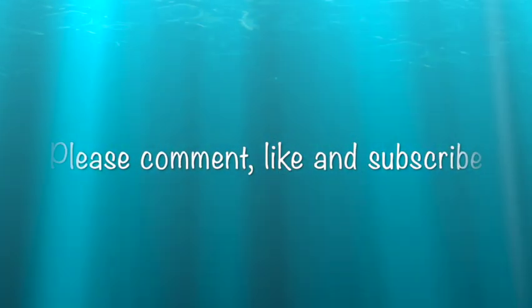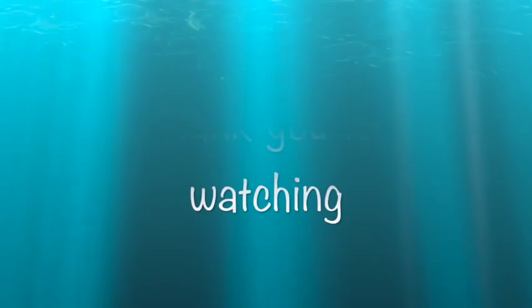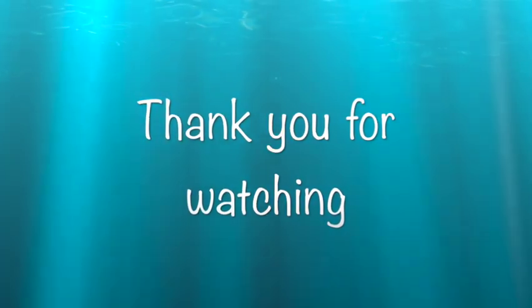That's everything — that's all she wrote for today. Thank you for watching; don't forget to like, comment, and subscribe. Until next time, I'll see you in my next video.